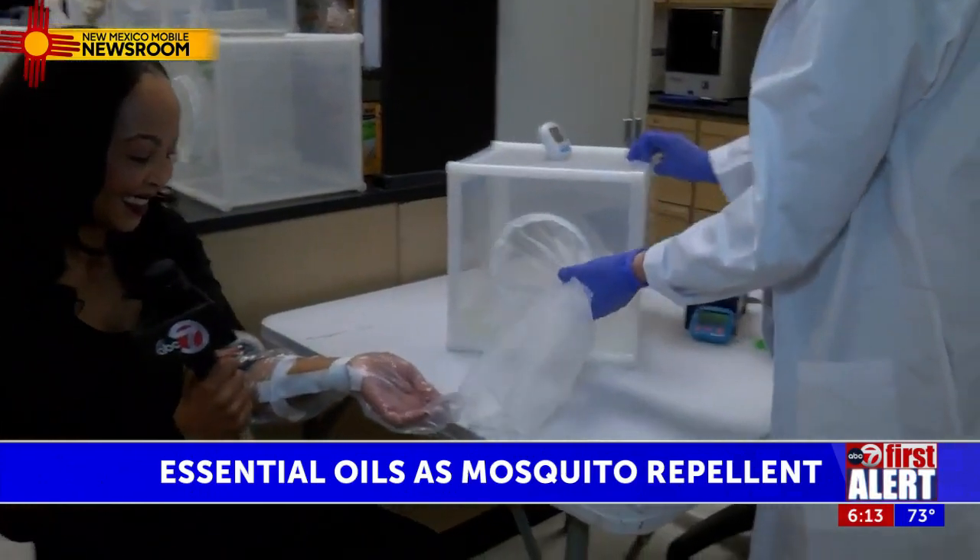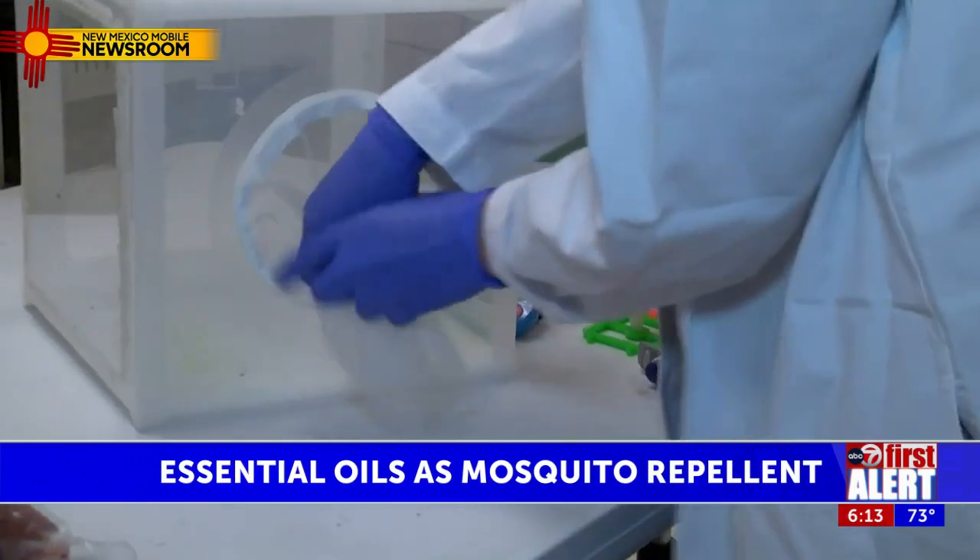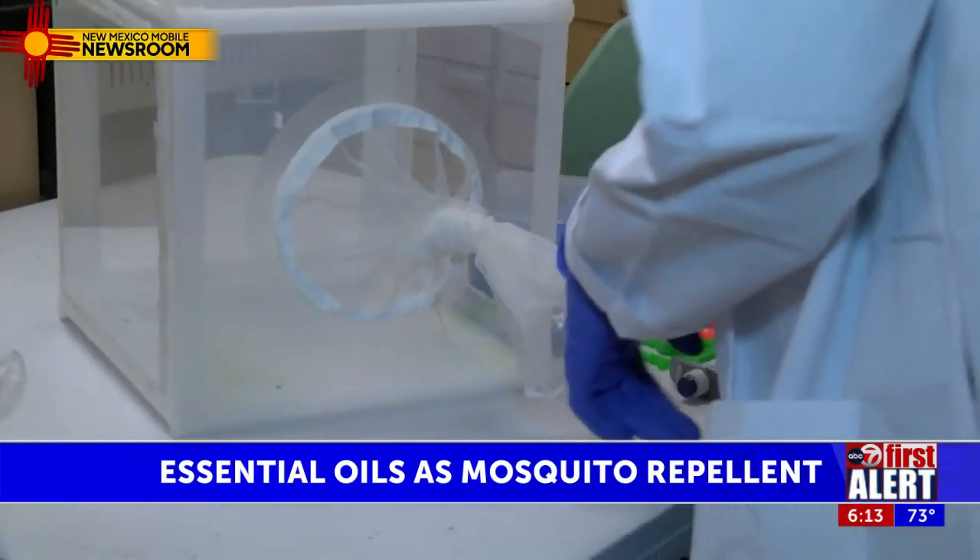Reporting from Las Cruces, with our New Mexico Mobile Newsroom, Lilo Basitiro, ABC7.